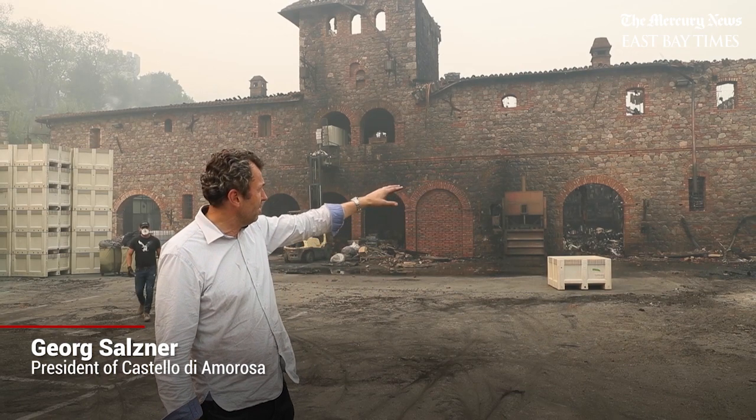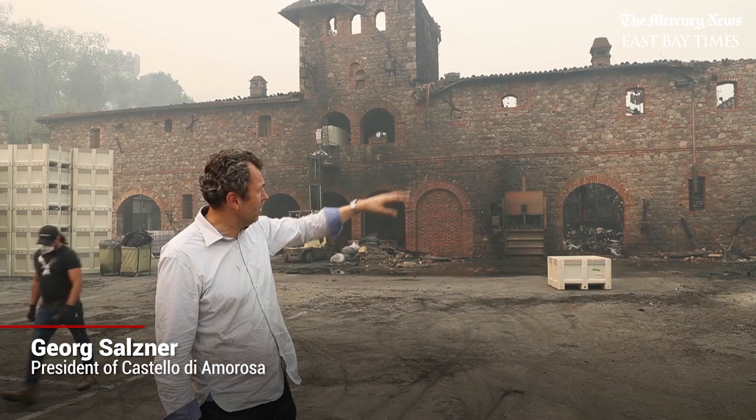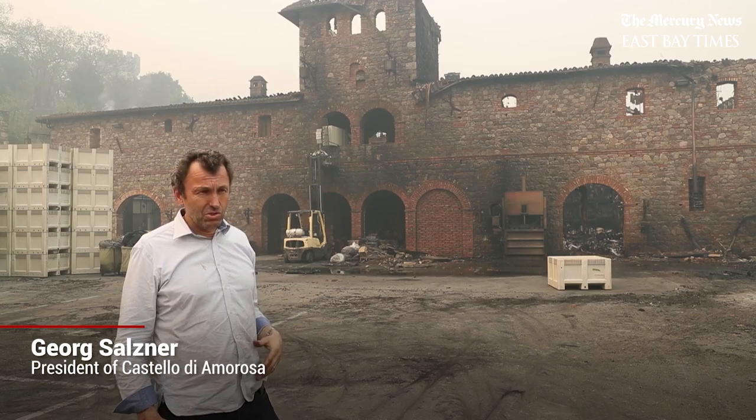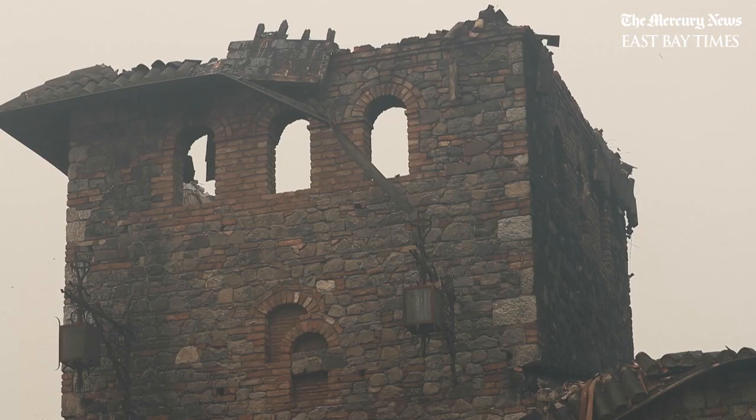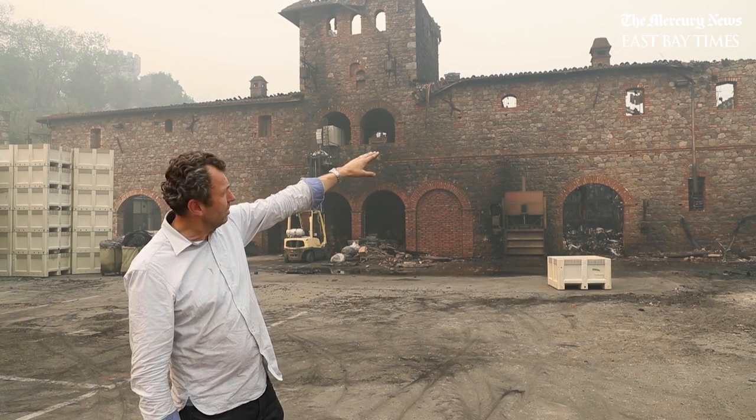Yesterday at around 4 o'clock in the morning, the fire came up that canyon and hit that back wall. The heat was so strong that even the stone building could not withhold it — we think it came in between the roof tiles and that's where it actually started. It started at that right corner; you can see where the damage is coming off.